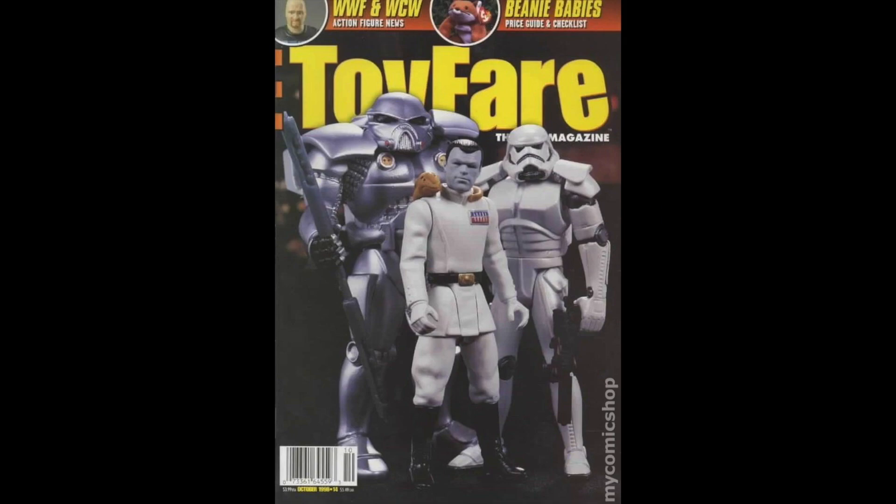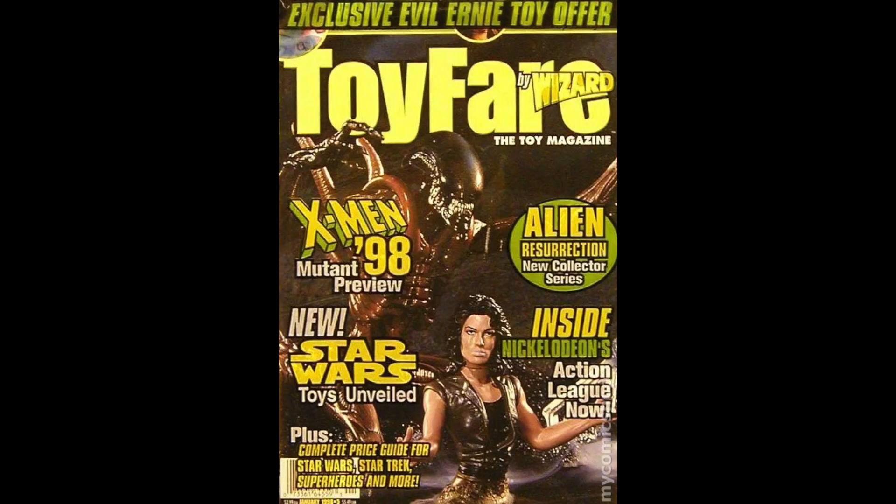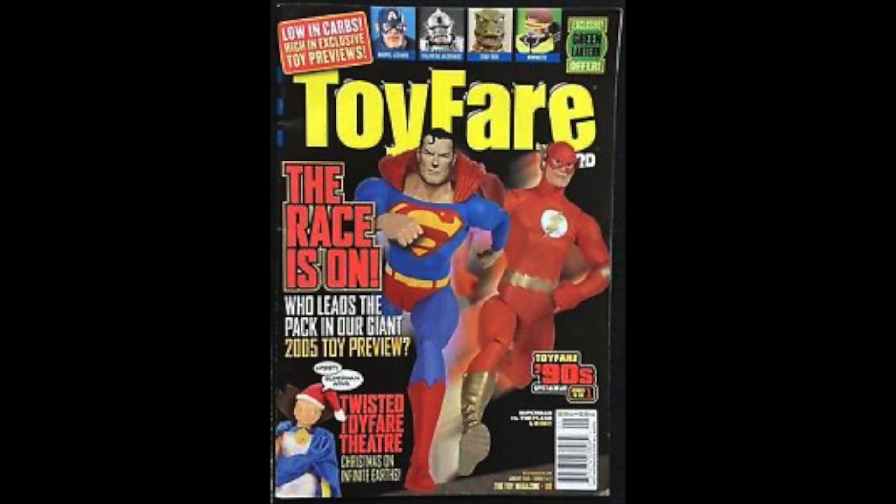In the 90s, if you were a toy collector you most likely bought Toy Fair magazine. Unless you were a toy snob like me — the Junk Man. I was into Action Figure News Digest and Action Figure Toy Review. The Toy Fair one seemed a little bit more kiddie to me because I was a collector with my nose in the air. I admit that I'm in the minority — a lot of people in the 90s loved Toy Fair magazine.